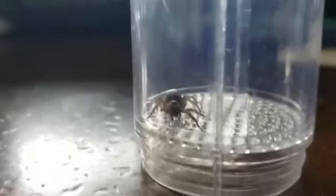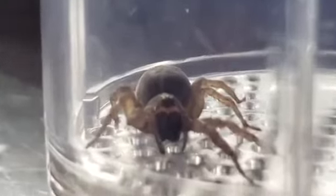Hey guys, welcome back to another one of my videos. Today we're gonna be looking at one of the spiders that I found earlier today. If we can get a good first look at this guy, let's go see where I found it.